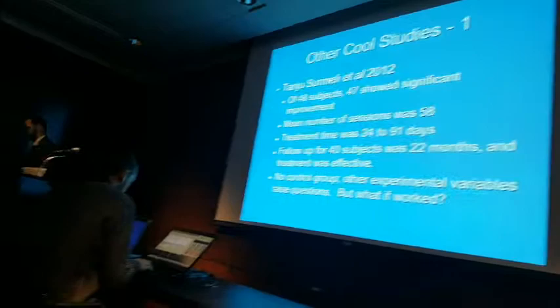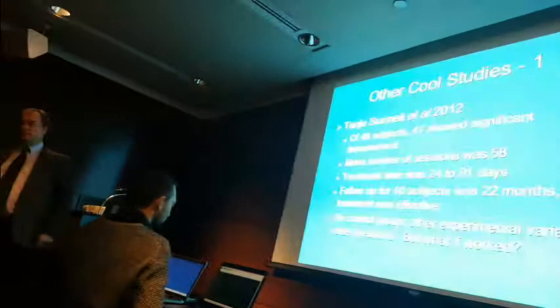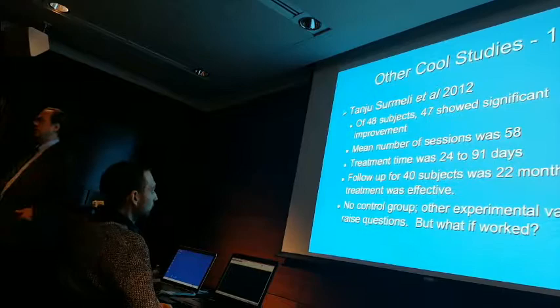There is a neuropsychiatrist in Turkey who did quantitative EEG-guided neurofeedback for schizophrenia. I got a relationship with him and received the article pre-publication. It's in your references — Tancu Sormeli. He took 48 patients, three or four dropped out, and 47 showed significant improvements.